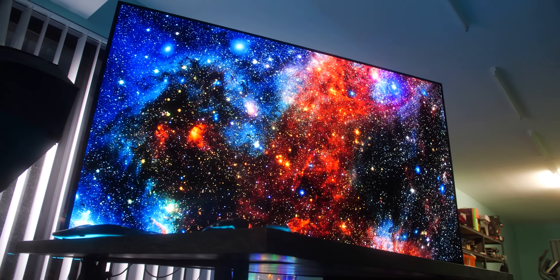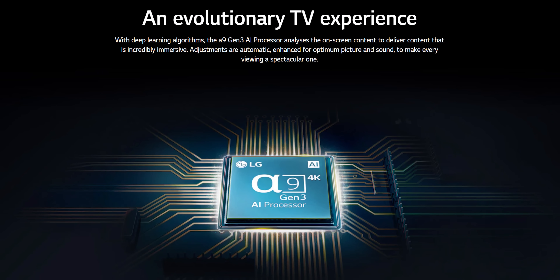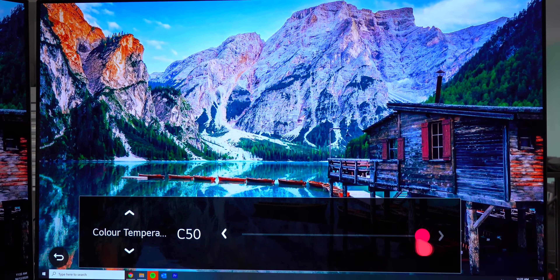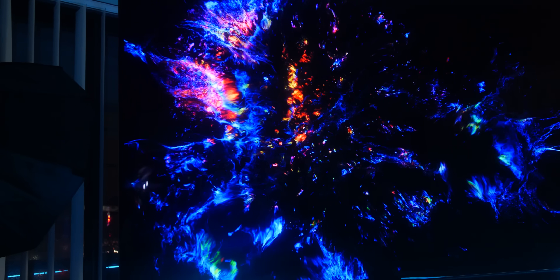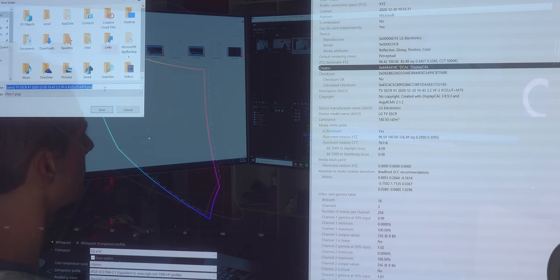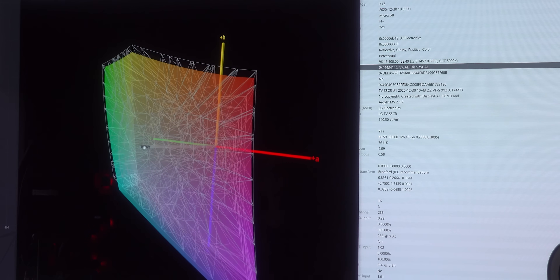The CX model also features the Gen 3 Alpha 9 AI imaging processor, offering a large range of adjustments to choose from — whether it's preference for color accuracy and calibration, or a better upscaled image from 1080p to 4K. And speaking of calibration, OLED is definitely the way to go for anyone working on color-critical work like photo and video editors. Seeing as I use two OLEDs every day, I'm going to highly recommend it for professionals and gamers alike.